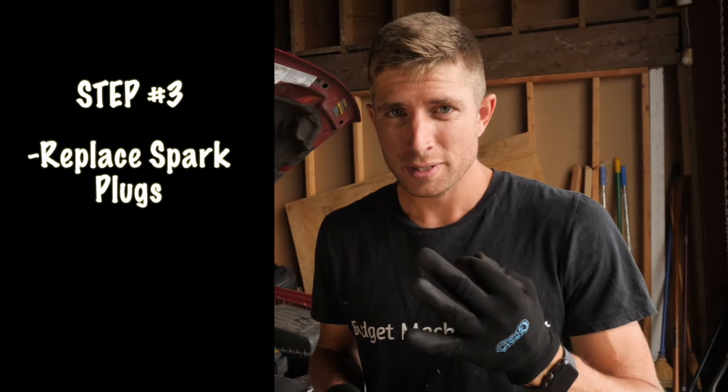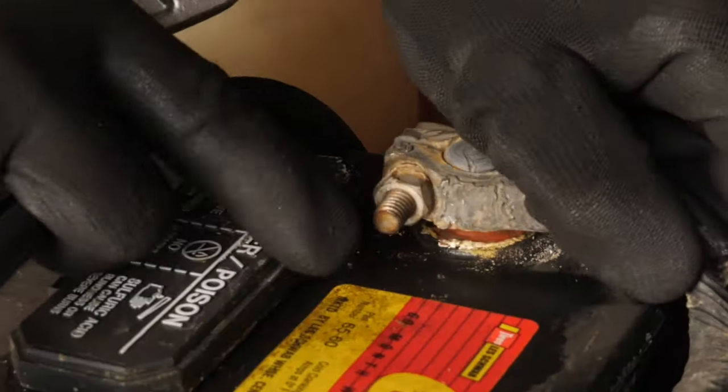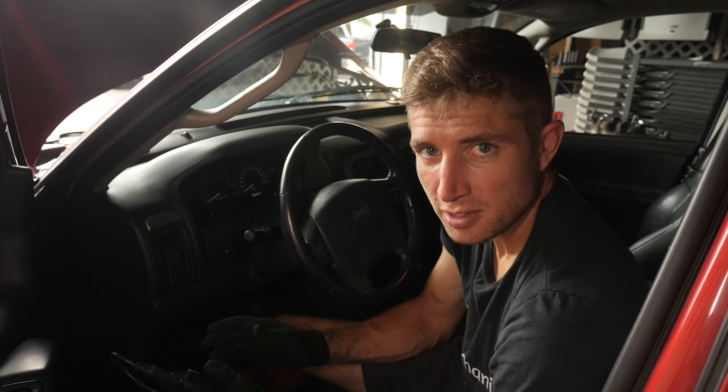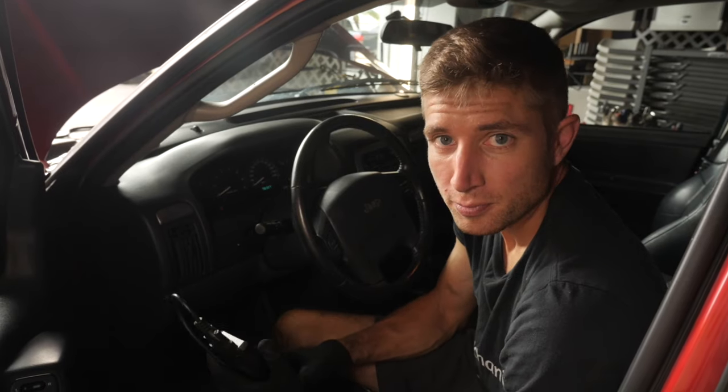Step three: put in some new plugs. Now that you have your new spark plugs in, the first thing you want to do is clear those engine codes using your code reader, or just disconnect your battery for about 10 minutes. Then take it for a test drive, drive it up a hill, and see if the symptoms are gone and if the check engine light stays off. If so, you've fixed your problem.